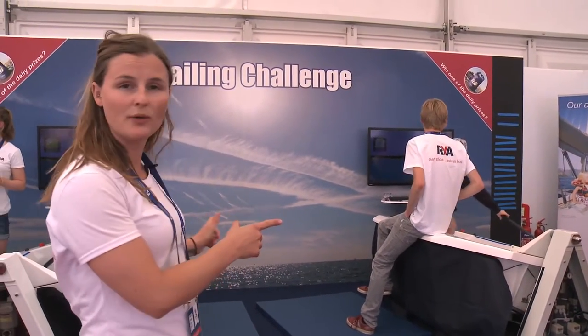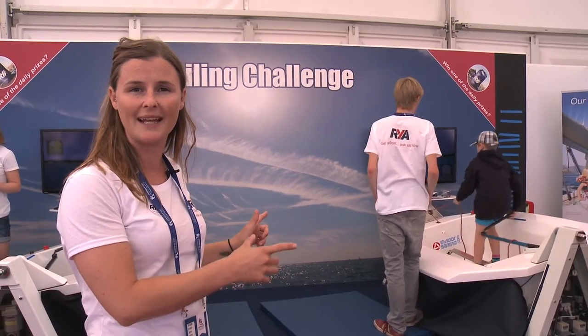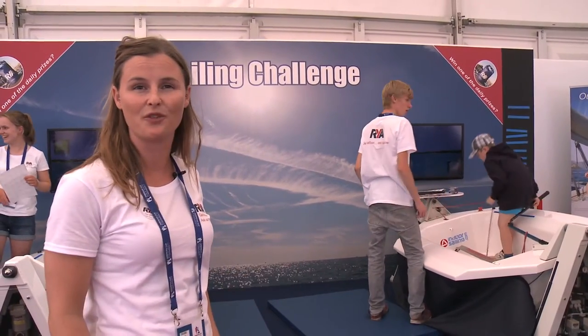Here we've got the Sailing Challenge. As you can see we've got two boats. You can come and have a go on them and see what it feels like to be sailing. You can also race against your friends.